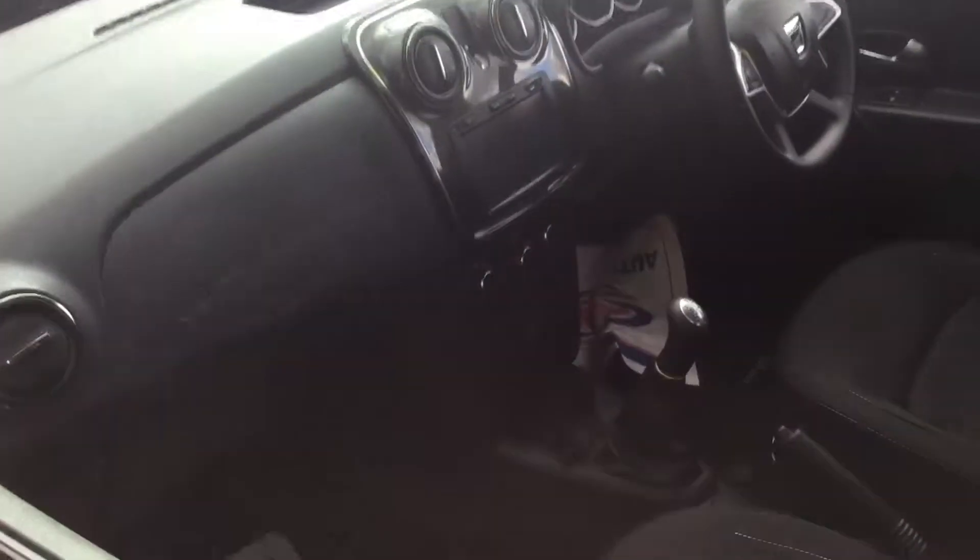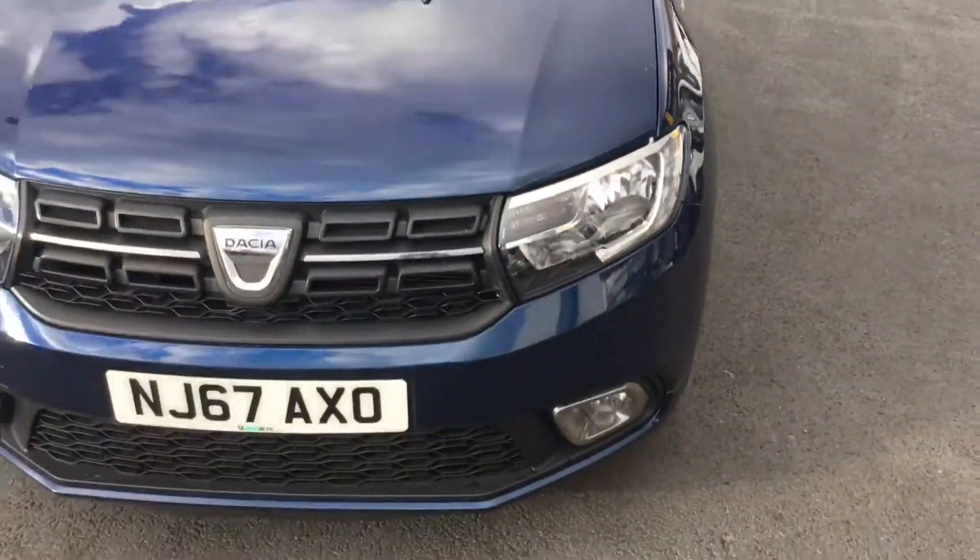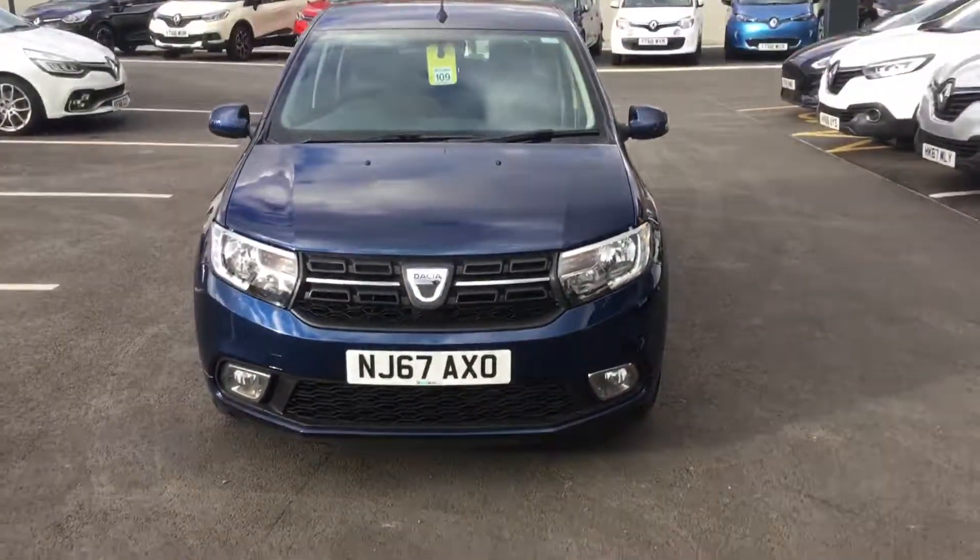If you'd like any further information or would like to arrange a test drive, feel free to come down to Stoneacre Chesterfield. My name's Dan, my contact number is 01246 458350. Have a nice day, guys!